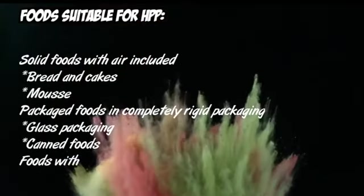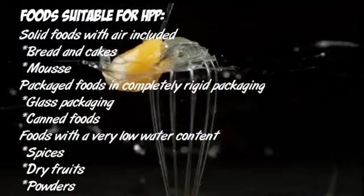Next, foods suitable for HPP. Foods not suitable include solid foods with air included, bread and cakes, packaged food in completely rigid packaging, glass packaging, and canned foods.